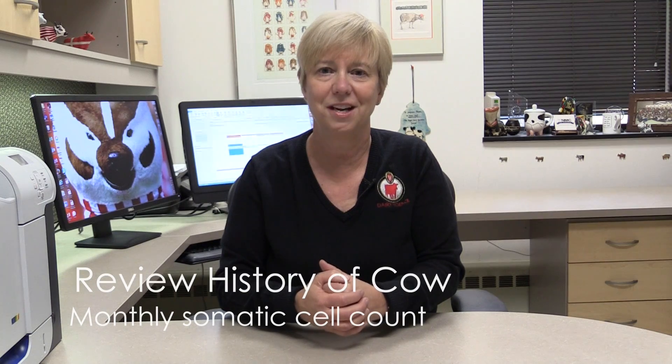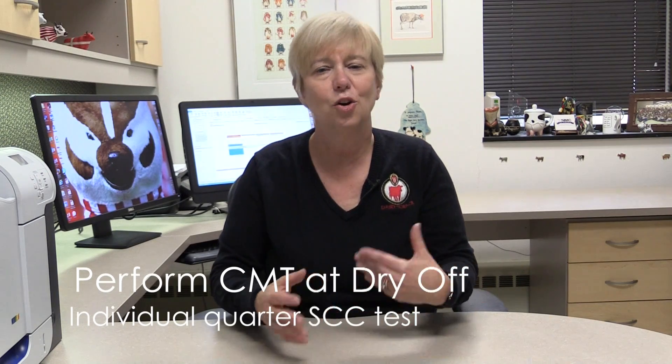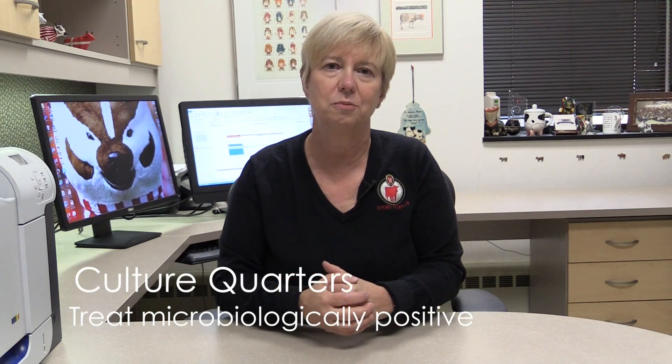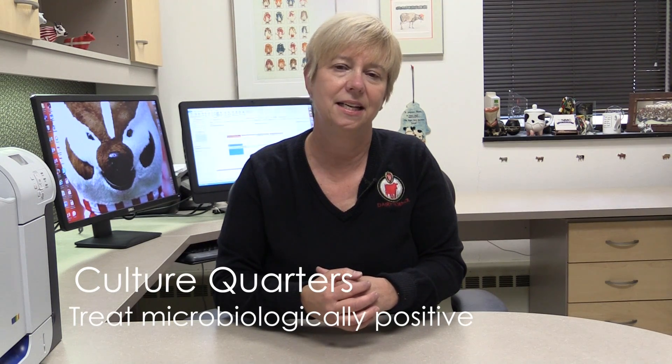We also want to review the monthly somatic cell count values. Secondly, at the moment we're going to be drying her off, we probably want to do some sort of quarter-level somatic cell count test, such as performing a California mastitis test or using another individual quarter somatic cell count test. The third method is to culture the quarters of cows and treat those that are microbiologically positive. This option is a good one if you're already doing on-farm culture and have the ability to get results back rapidly. There's also the possibility of using PCR testing or other molecular methods, but we're dealing primarily with methods used on a practical basis on farms today in the U.S.